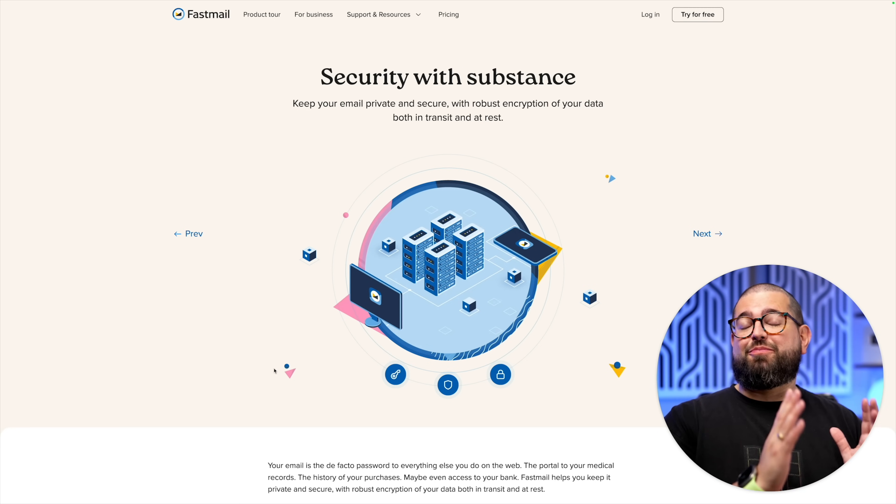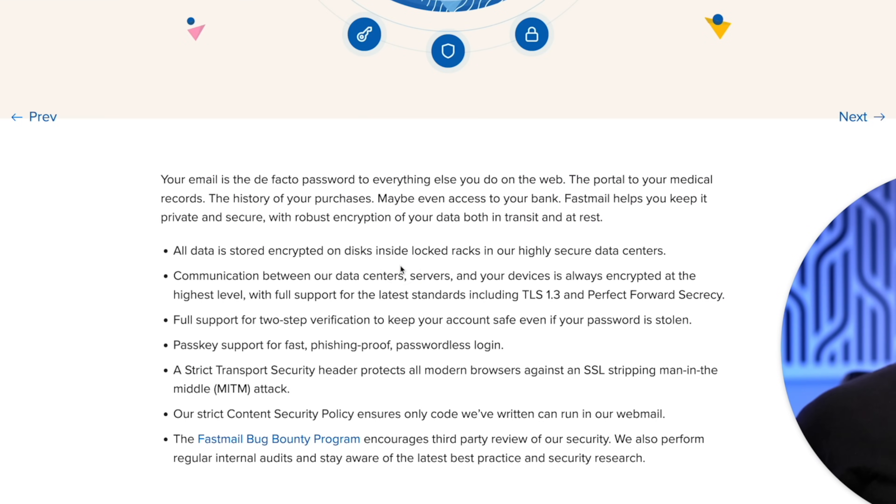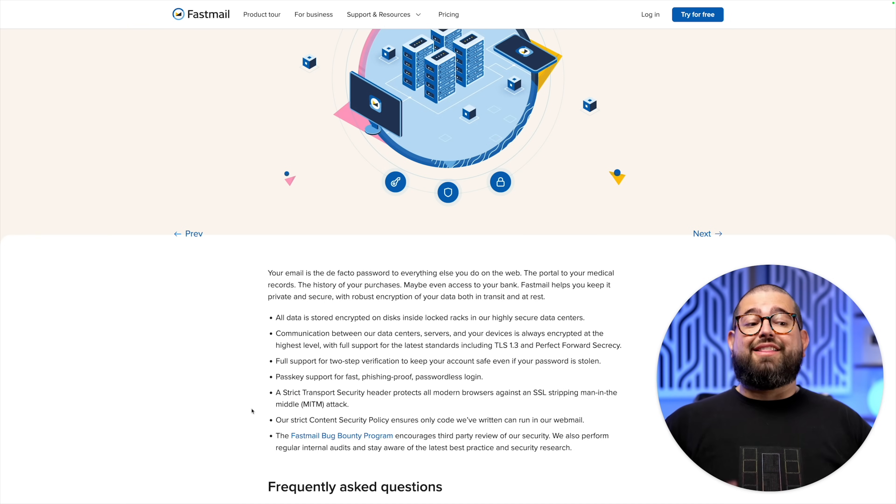You can trust Fastmail to be both private and secure with your email. All your data is stored on encrypted disks, and all communication between their data center servers and your device is encrypted. They support two-factor authentication and passkeys, and the Fastmail bug bounty program encourages third-party review of their security practices.